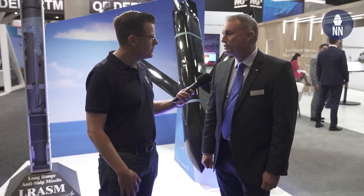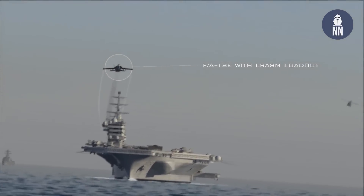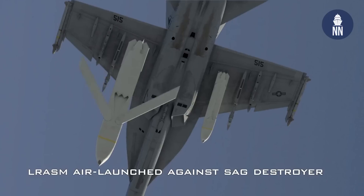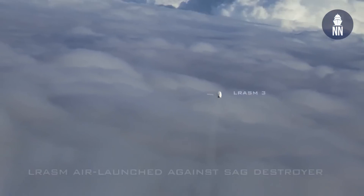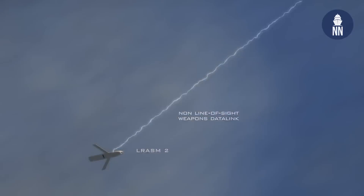Australia's F-18s include both the F model and the Growler — 24 aircraft in total. Congressional notification was given for up to 200 LRASM missiles for Australia, with further details on total numbers left to Defence to discuss.